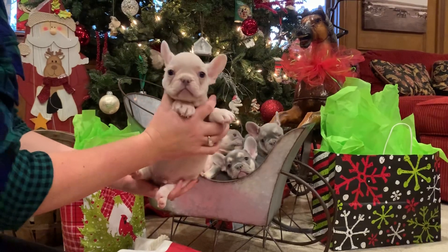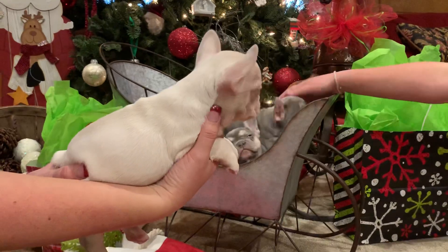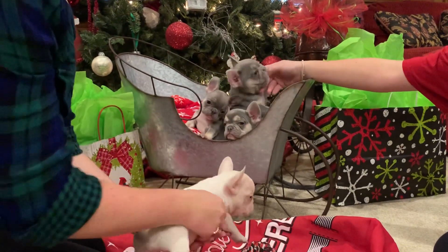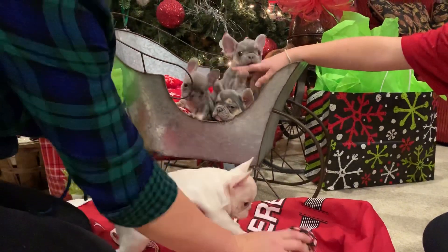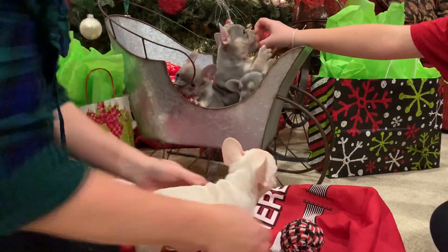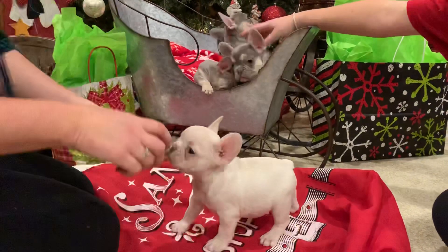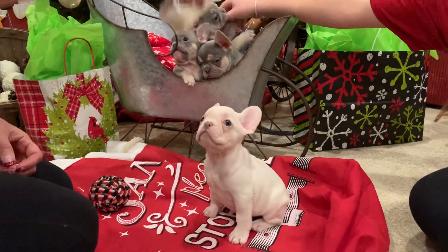We're going to start with our platinum male — this is Olaf. You can see the great flat face and big rope. Platinum ATA — this whole litter is going to be ATA, mom's an ATA, dad's an AA. Platinum is lilac covered in cream; some people call them lilac covered in cream. He carries tan points because he's an ATA, but he is a lilac covered in cream, a nice little platinum male.